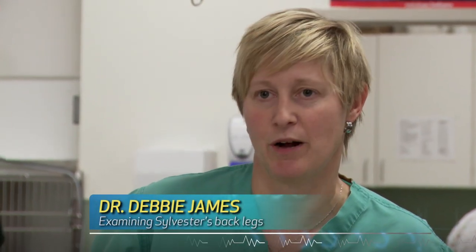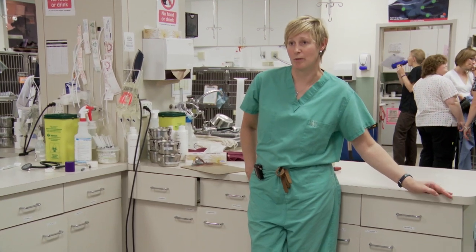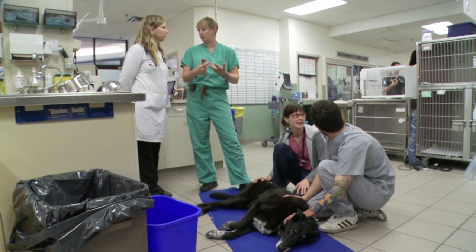After looking at him, I know that his problem is neurologic, but I'm not entirely sure what the problem is. It could be a number of things, like a degenerative condition, or a tumour, or a disc.